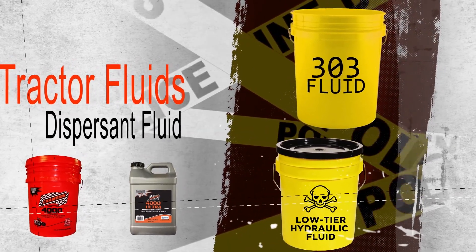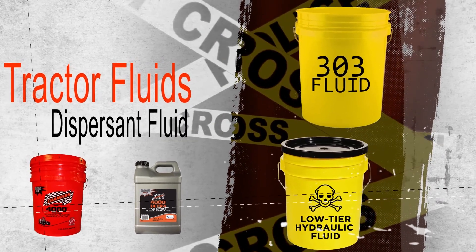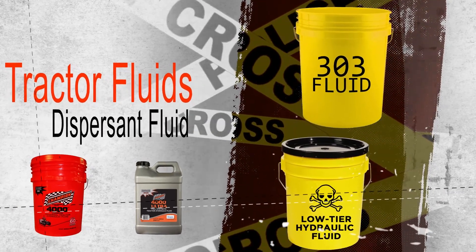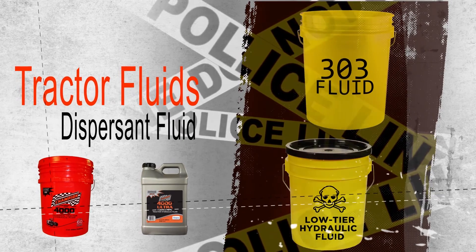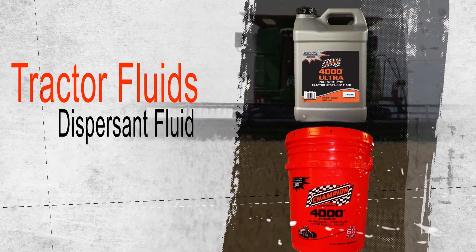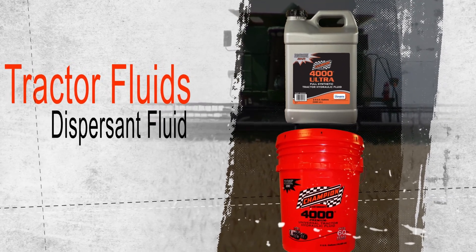Low-price products claiming to meet or be suitable for use in obsolete applications such as John Deere's 303 or J20A specifications cannot be verified because test equipment for these specifications is no longer available. These products cannot adequately protect today's modern farm equipment. Avoiding budget fluids and using a premium tractor fluid from a trusted brand extends component life, reduces downtime, and improves operations.